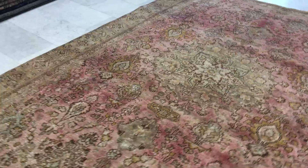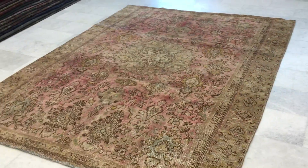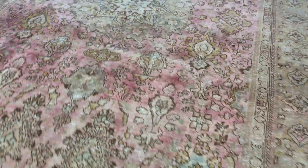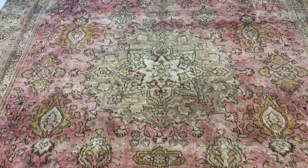Very nicely, from both sides, the carpet has this faded out Venetian pink. It's very beautiful and easy on the eye, with a very nice symmetric design and a very subtle medallion.